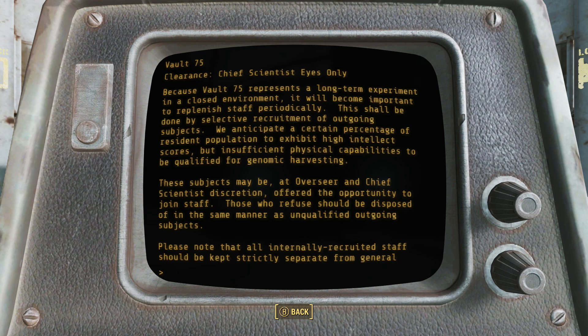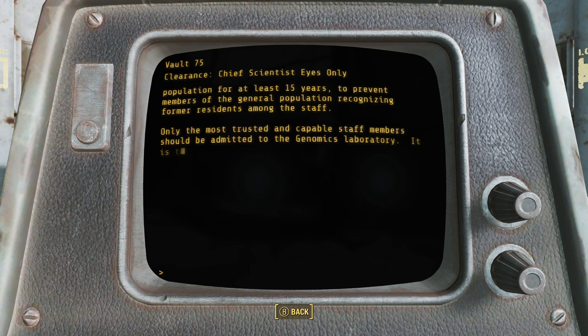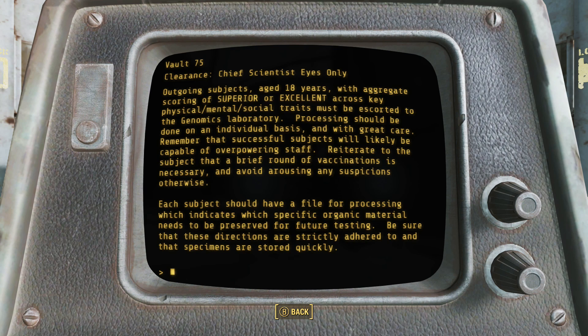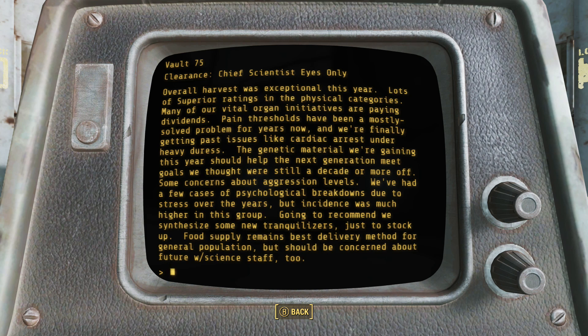That's pretty messed up. To fill adult staff positions, outgoing subjects over the age of 18 exhibiting high intellectual promise but insufficient physical capability for genome harvesting would be considered. Those who refused an offered position would be disposed of in the same manner as other subjects — and 'disposed of' doesn't sound very fun. Subjects at age 18 excelling in physical, mental, and social traits were processed, tranquilized under the guise of vaccination, and then had specific organic material harvested. Over a few years the subjects were getting stronger, but the tranquilizers administered in the vault food were beginning to lose their effect, and a growing number of subjects were becoming more aggressive and having psychological breakdowns.